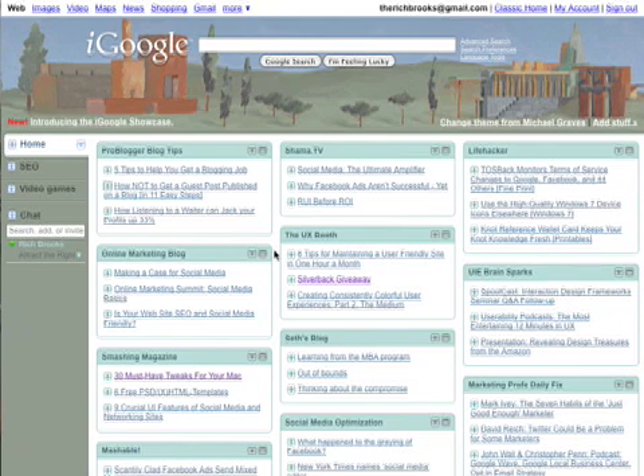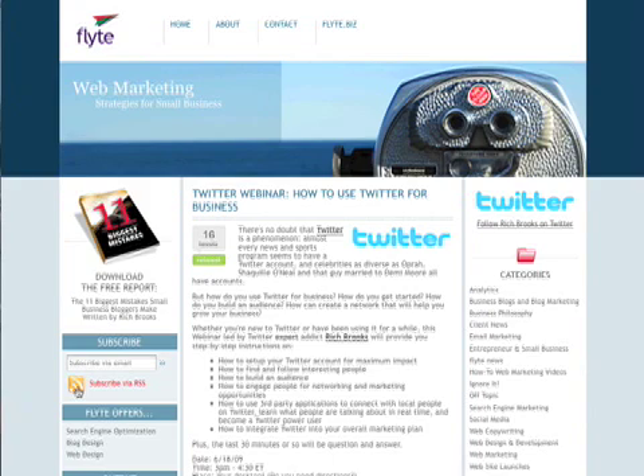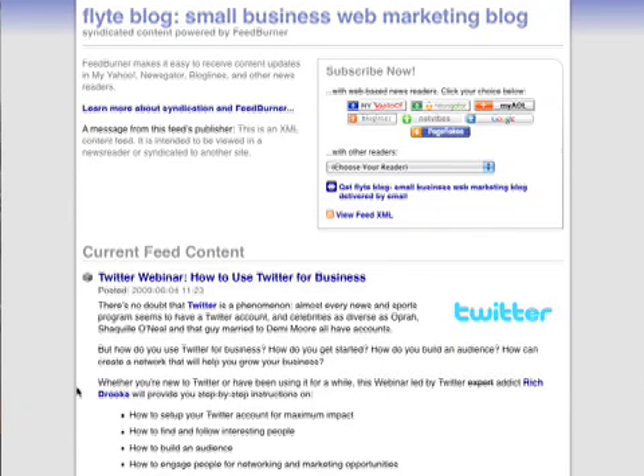Now let me show you how you can subscribe to those blogs. We're going to use the Flight blog, our own blog, as an example. I'm sure you've seen this ubiquitous RSS symbol on your favorite blogs or podcasts. If you have never signed up for something, first you'll need that personalized iGoogle page or whatever your newsreader is, and then you can just click on "Subscribe via RSS." Your experience might vary a little bit, but basically you'll have a choice of services to subscribe through.